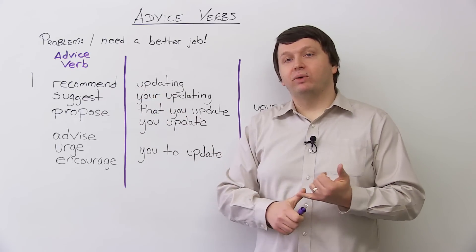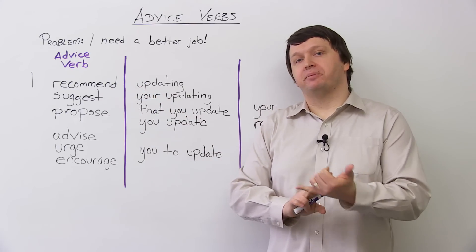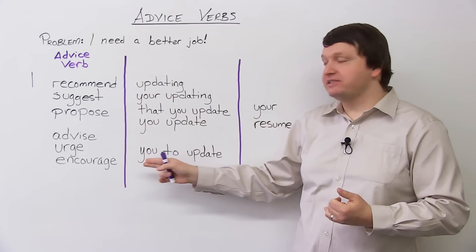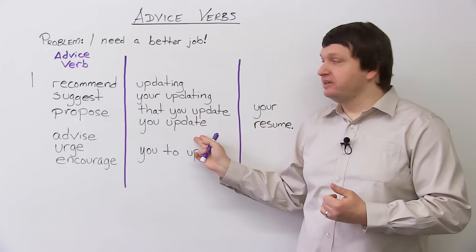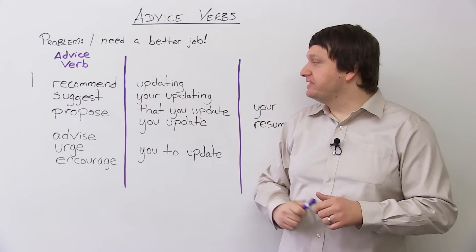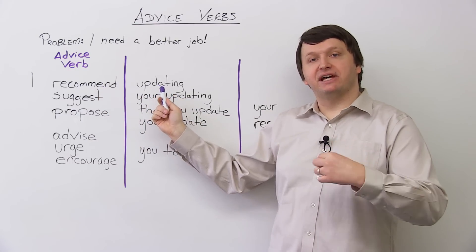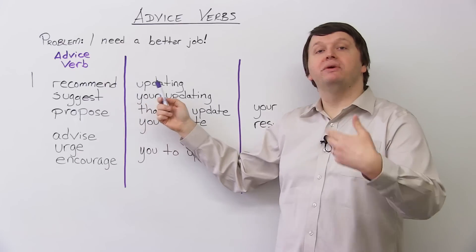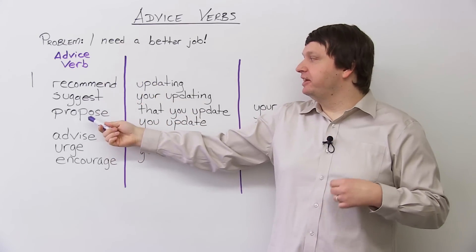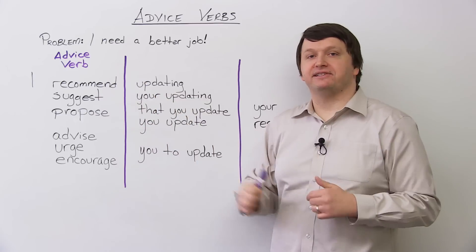The first three — recommend, suggest, propose — can all be followed with four structures. First, you can use a verb plus -ing: 'I recommend updating your resume.' So recommend, suggest, and propose can all be followed by a gerund — doing something.